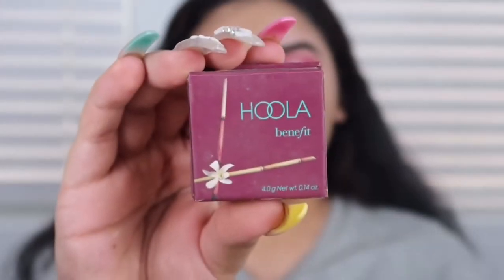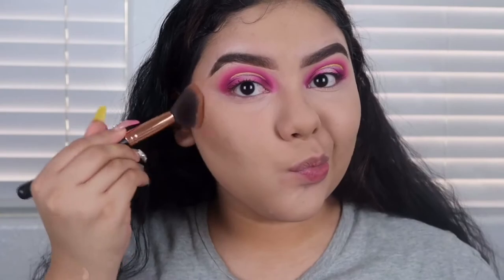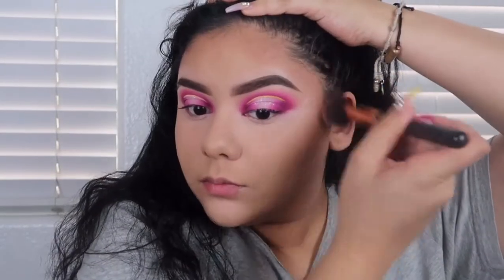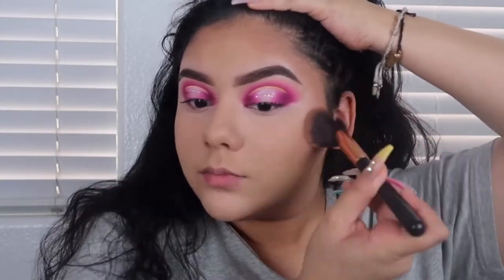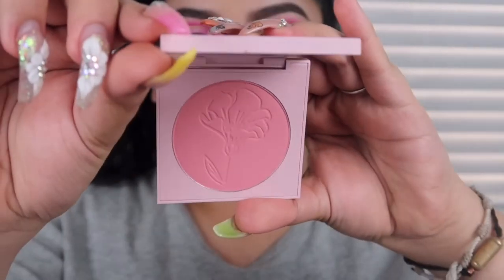Now we're going to bronze. This is the Hula bronzer by Benefit — my favorite. I do not contour, I just bronze. I like to do my temples, and then I'm going in with some blush — this is by Color Pop.